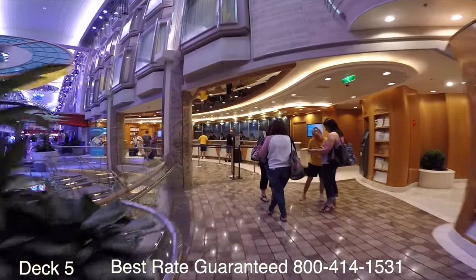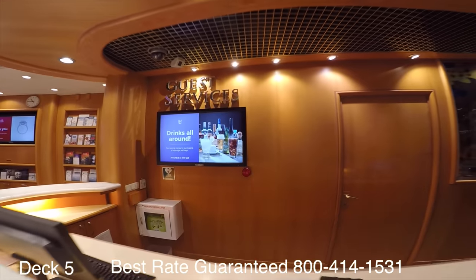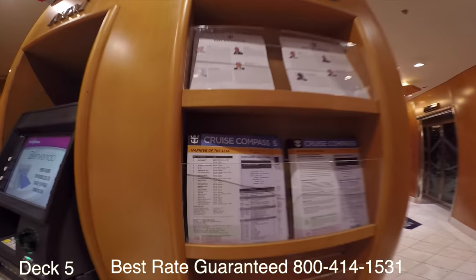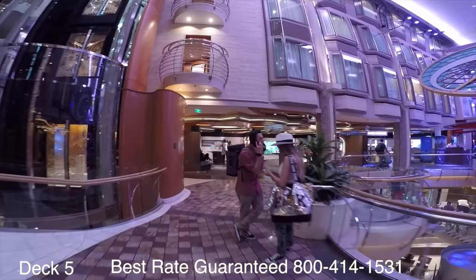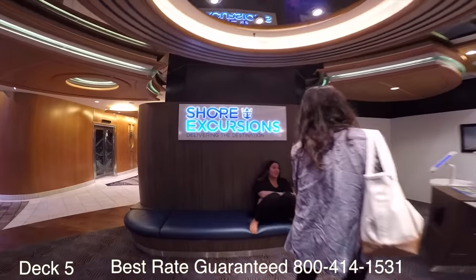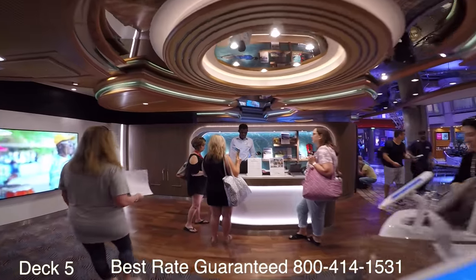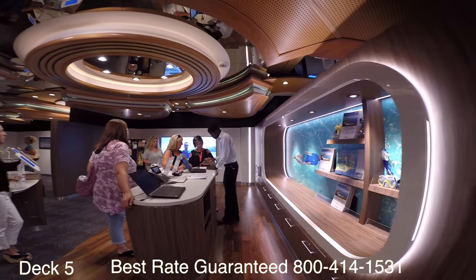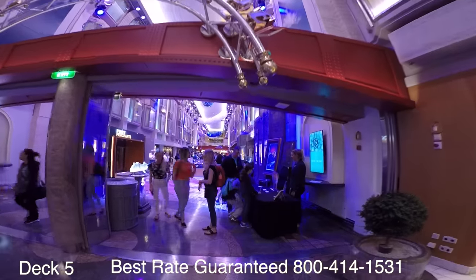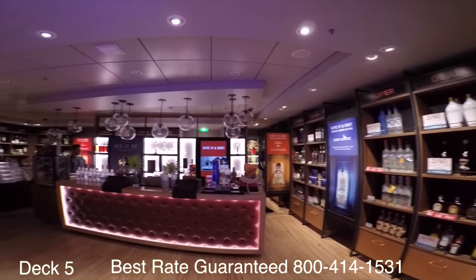This is deck five — the Royal Promenade. Over here to the right is Guest Services, where they'll help you out with whatever you need. Also, grab yourself a Cruise Compass — this is the activities guide that explains everything going on on the ship. Over here is the shore excursions desk, where you can log on to one of these iPads and choose your excursions. The Royal Promenade is such a fun place — they have lots of exciting parties like 70s parties, balloon drops, and 80s parties.